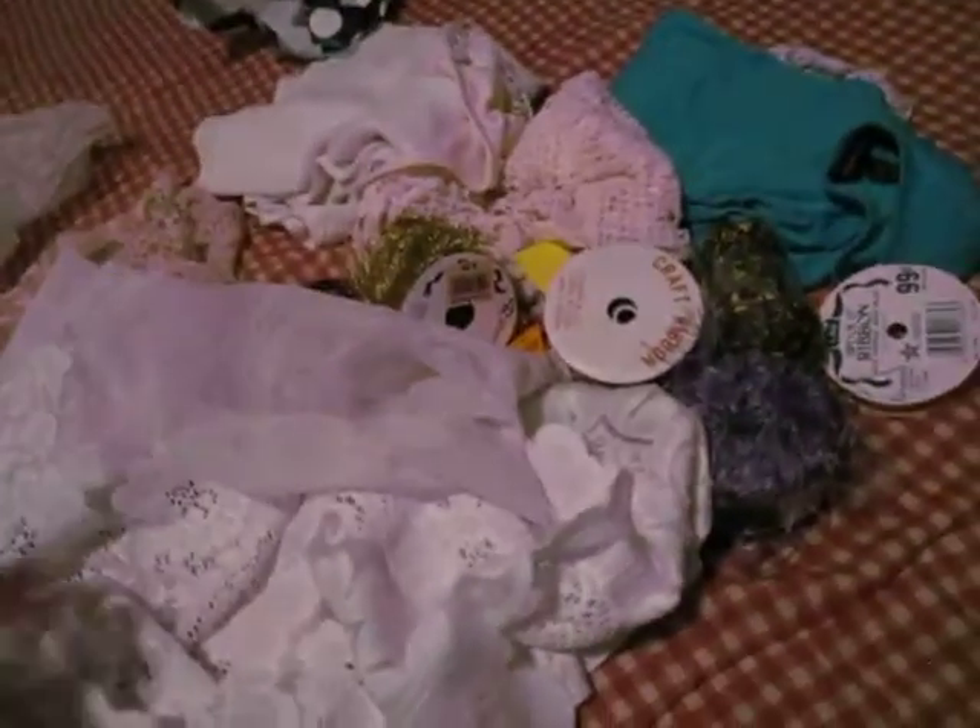I found a curtain with this pretty design on it. I only found one. This was $2.99. I was happy about that.